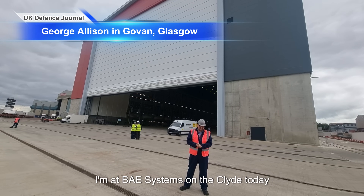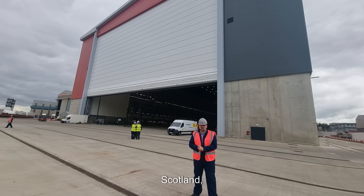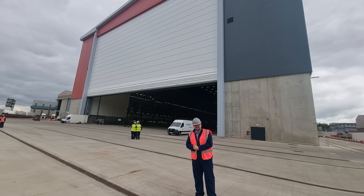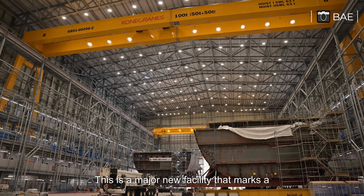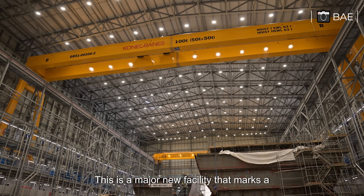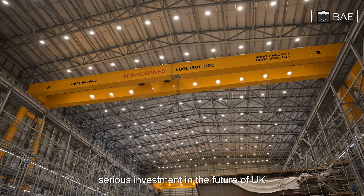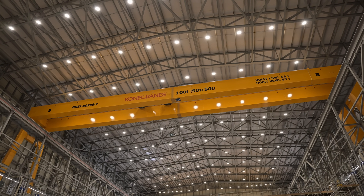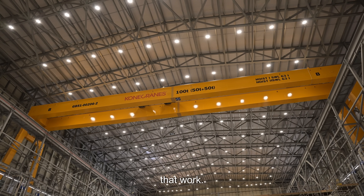I'm at BAE Systems on the Clyde today, as one of the largest buildings in Scotland, the Janet Harvey Hall, has been officially opened. This is a major new facility that marks a serious investment in the future of UK shipbuilding. It's part of a wider effort to modernise the way the Royal Navy's warships are built, and to rebuild the industrial base around that work.